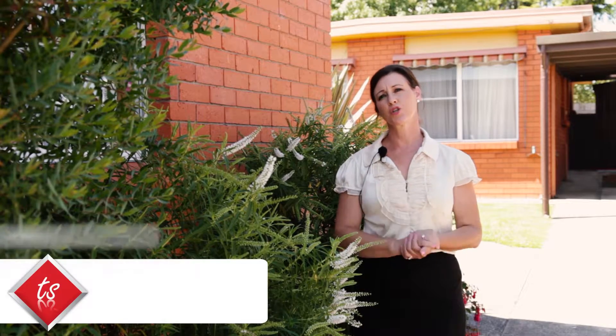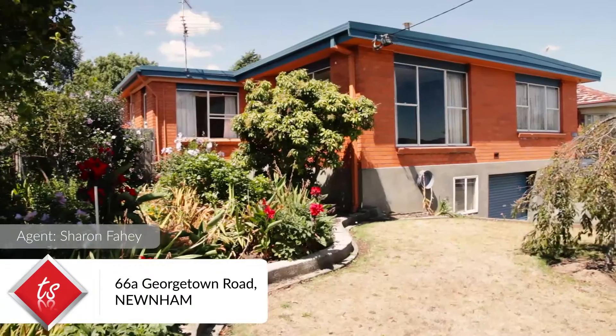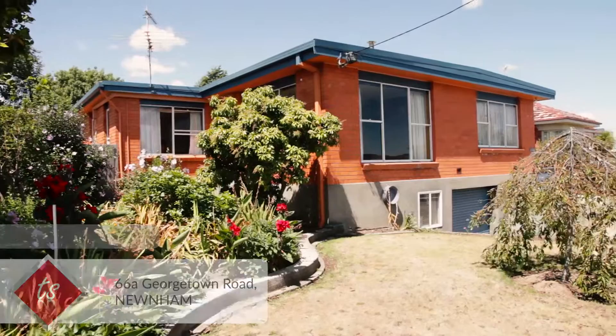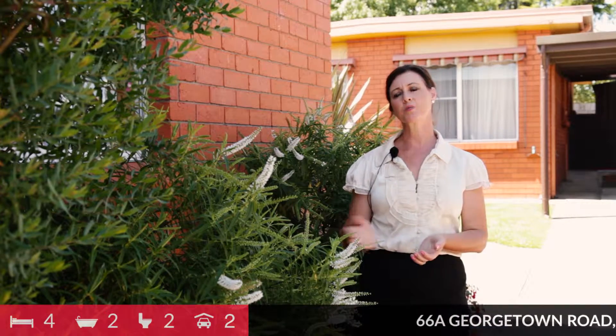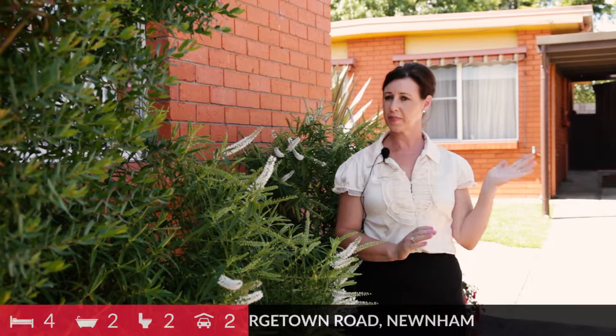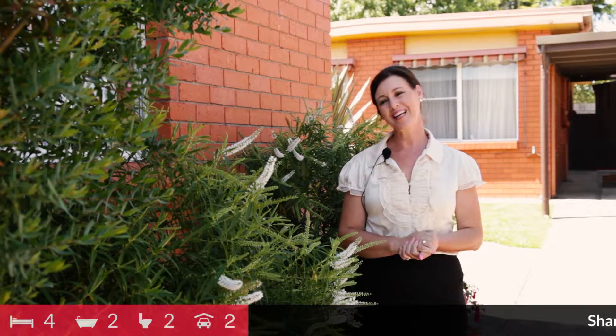Welcome to 66A Georgetown Road in Newnham. This surprise package has more than meets the eye, comprising a large family home as well as a one bedroom brick unit at the back. So let's go and take a look through.